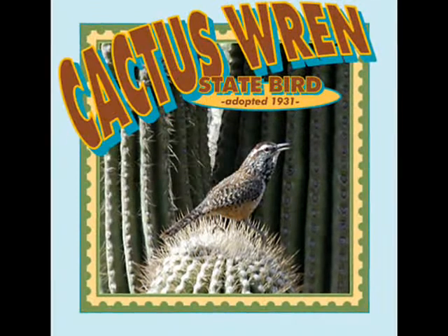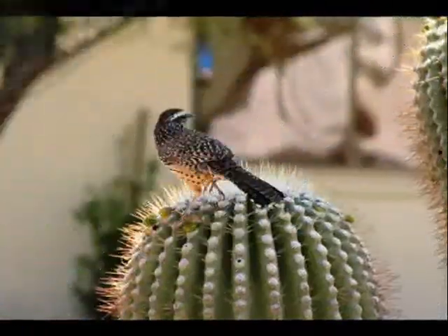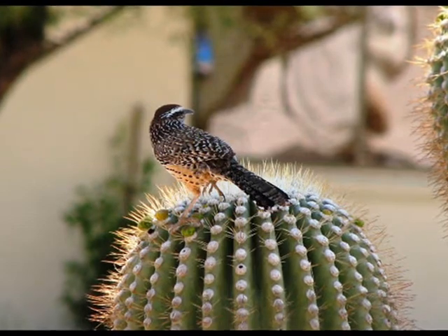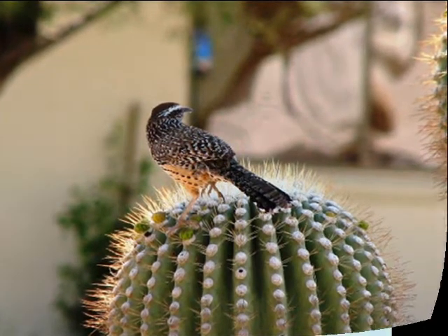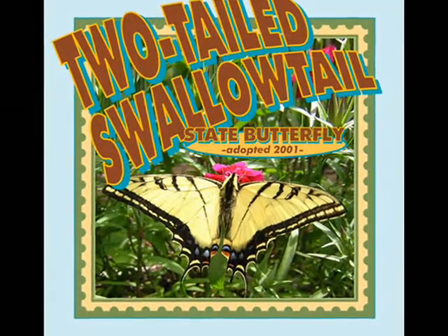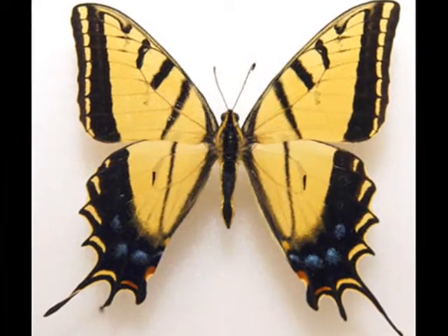Arizona's state bird is the cactus wren. It measures between 7 and 9 inches long. They like to build their nests in the big cactuses out in the desert. Arizona's state butterfly is the two-tailed swallowtail. It can grow to be a little over 5 inches wide. It's very pretty.